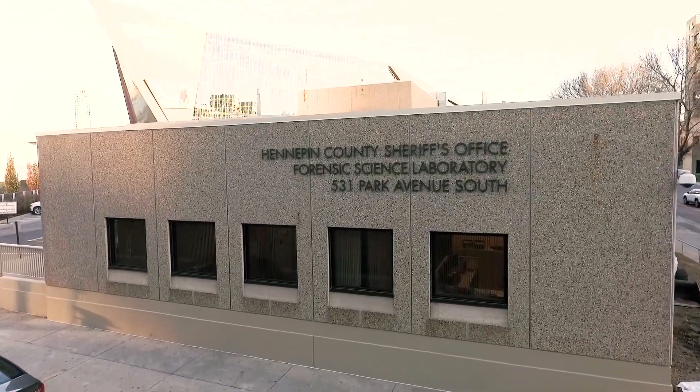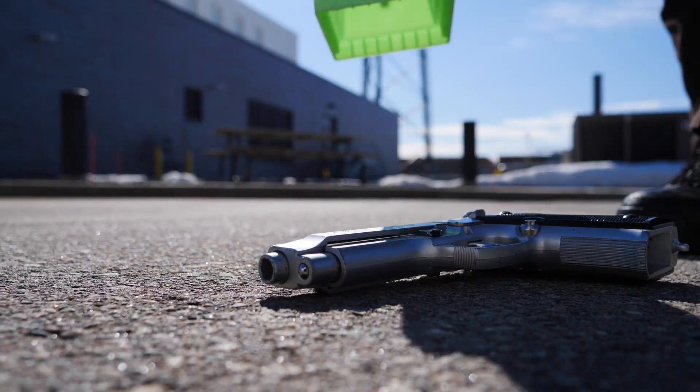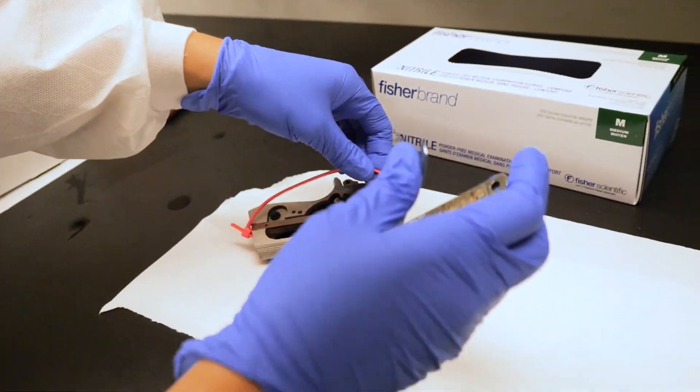I'm Stephanie Eckerman and I'm a forensic scientist and firearms examiner with the Hennepin County Sheriff's Office forensic science laboratory. I am responsible for the examination of firearms related evidence, firearms that are recovered from crime scenes, from shooting scenes, as well as fired evidence.